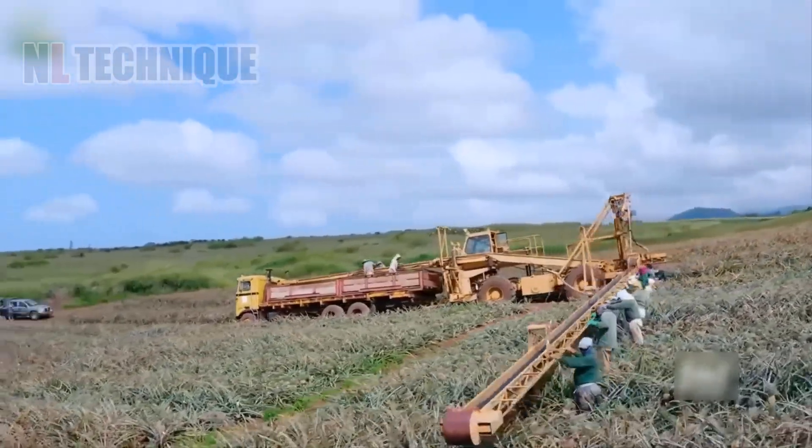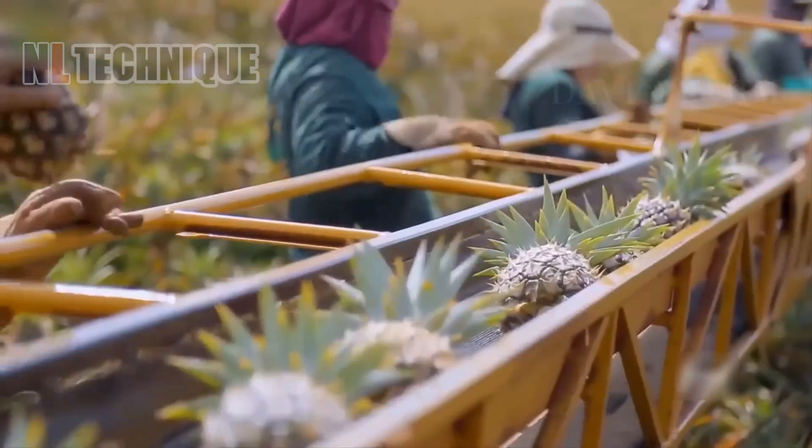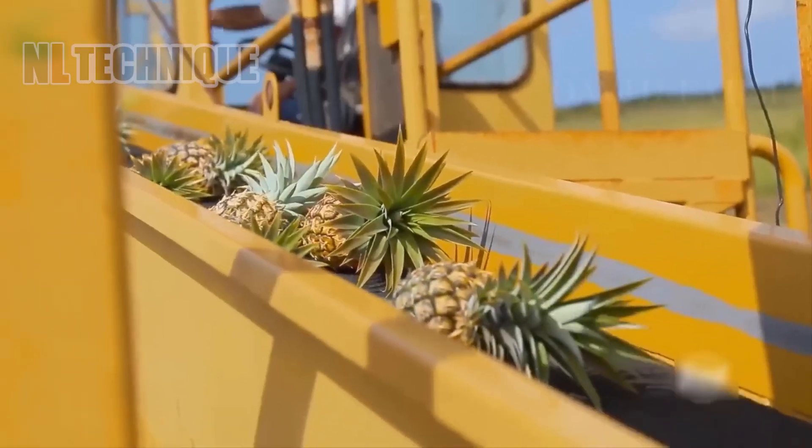As for pineapples, it is impossible not to mention the pineapple farms in Hawaii, known as the Pineapple Garden.